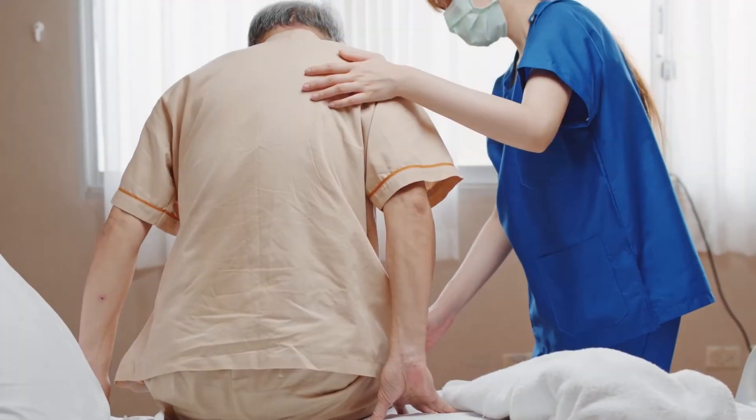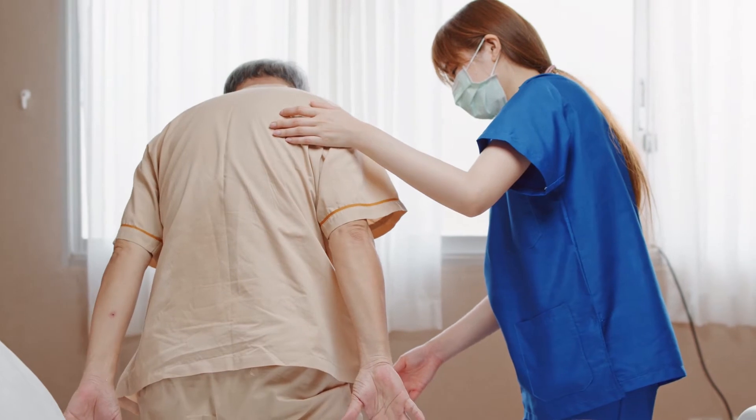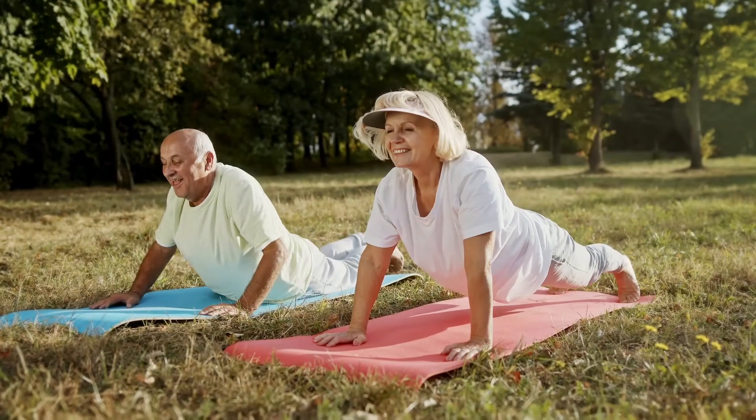After our Mako robotic procedures — and this includes partial knee replacement, full knee replacement, and total hip replacement — the recovery time is typically about three months. I tell most of my patients that by three months, you'll be about 70% recovered. That last 30% can take upwards of a year to get full recovery. But by three months, most of my patients are doing very well and are able to start getting back to a lot of their recreational sports and activities.